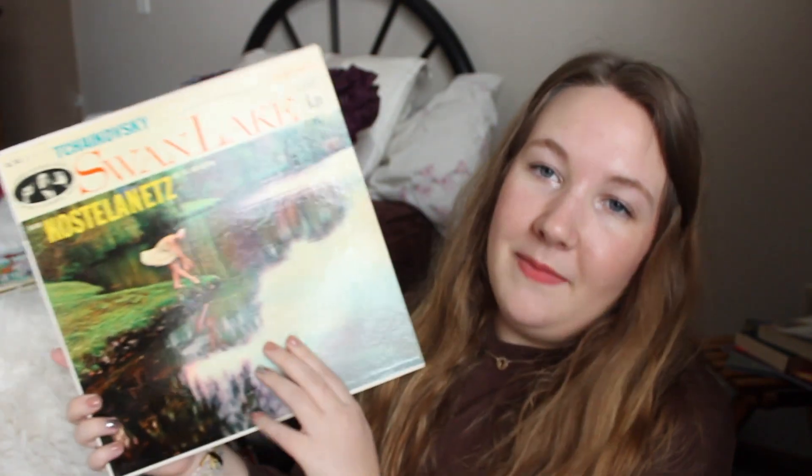I have Tchaikovsky's 'Swan Lake' — one of my favorite composers — and this is one of my favorites to listen to around this time of year. It's so beautiful and I think has the entire collection on this one. Some of these are also my dad's, so they're a little dusty. I have Steve Miller Band — 'Fly Like an Eagle.'